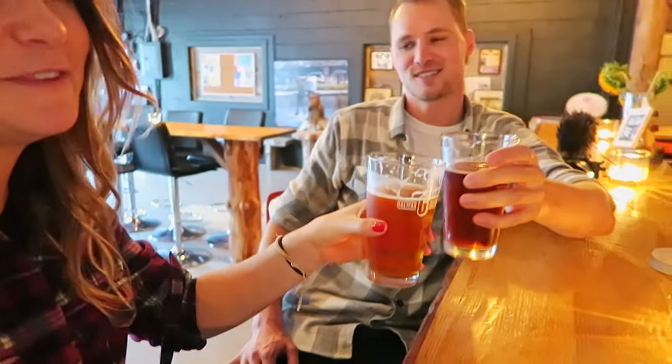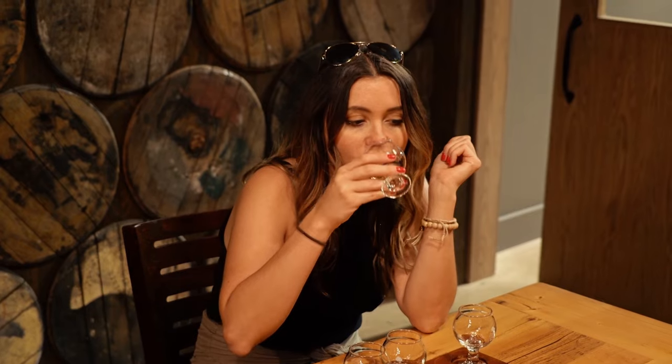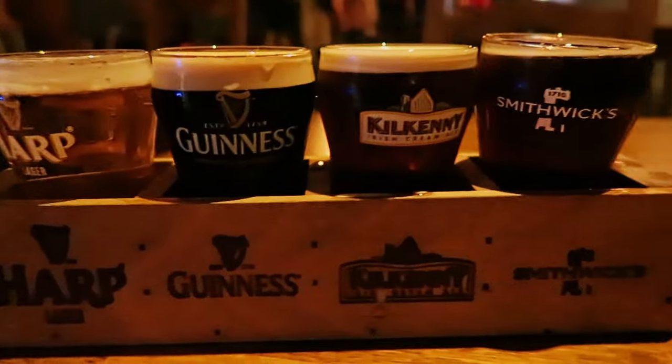Try the local drinks. You might not know this, but Nova Scotia produces some great local wines — but that's not all they have. The province also produces lots of amazing beer, cider, and spirits. We did our best to sample as much of these local drinks as we could during our short time in the province, and we can definitely say we enjoyed them all.